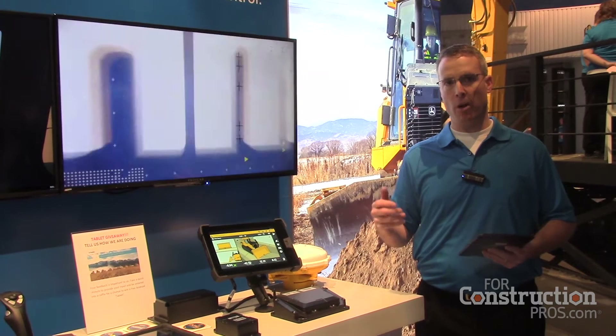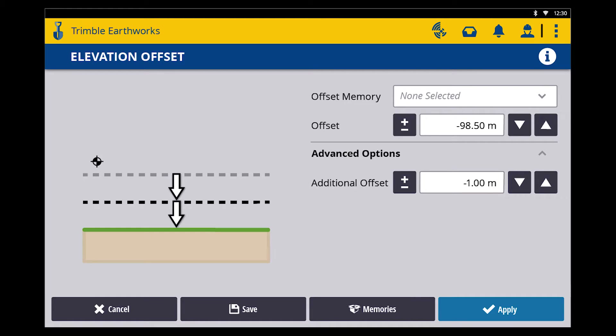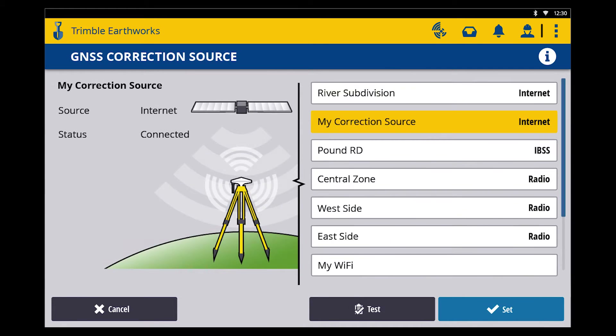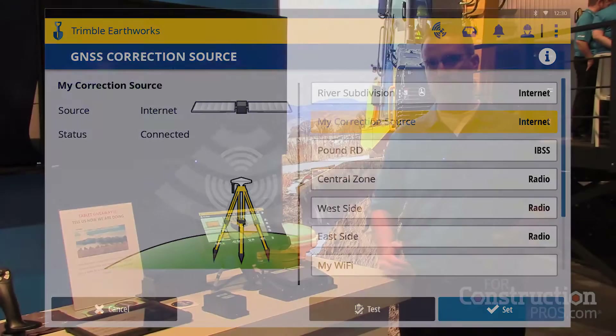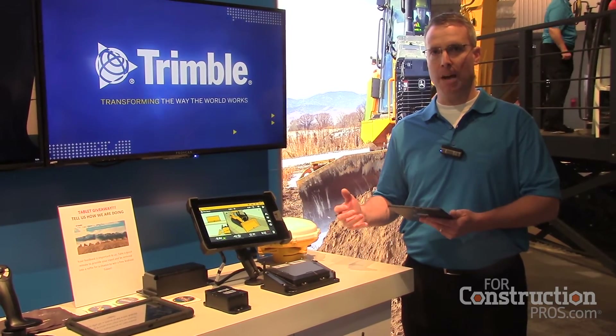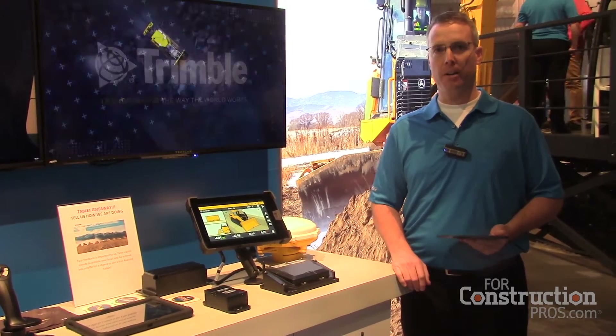With positioning on the cab, we're now able to estimate where the blade positions are, to give the contractor the performance and capability of our blade-mounted GPS system configurations that we've supported for the last 20 years. So a contractor won't see any operational difference between our cab-mounted configuration and our blade-mounted configuration.